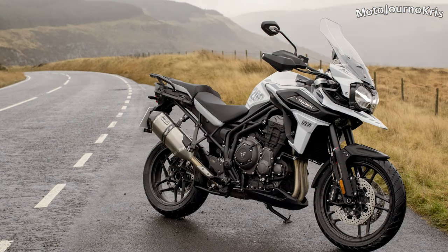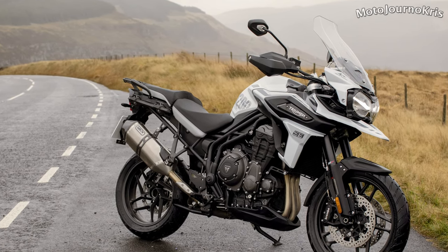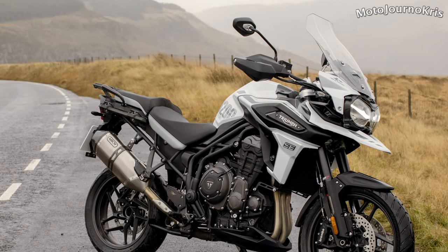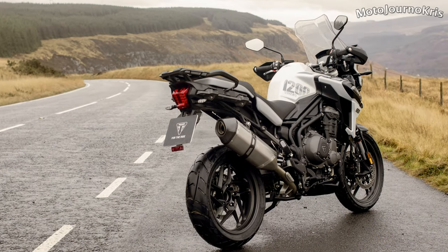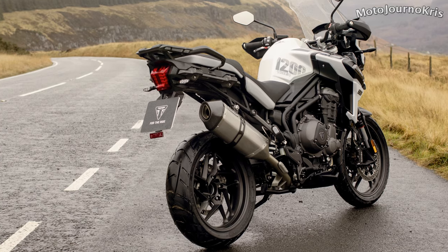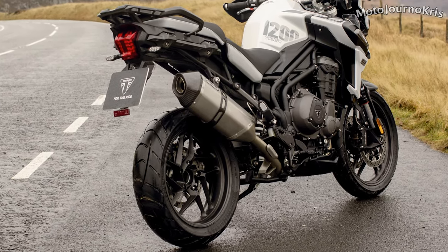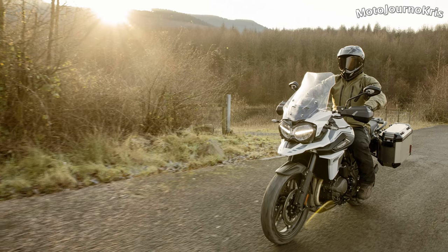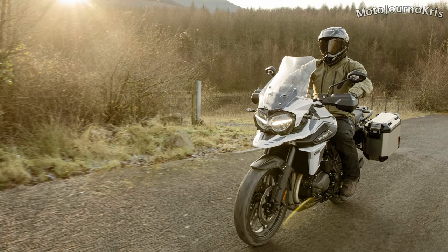The 2020 Tiger 1200 Alpine Edition on the other hand is based on the more road orientated XRX model with cast aluminium wheels in the same sizes as those found on the XCX. The Alpine Edition will be available in a special Snowdonia white paint scheme and receives the special edition radiator badges alongside the Alpine Edition graphics, along with the lightweight Arrow titanium silencer and Triumph shift assist system that again does both up and down shifts. Otherwise sharing many of the XCX features, the Tiger 1200 Alpine Edition doesn't have the off-road pro mode and is clad in a more road orientated rubber.